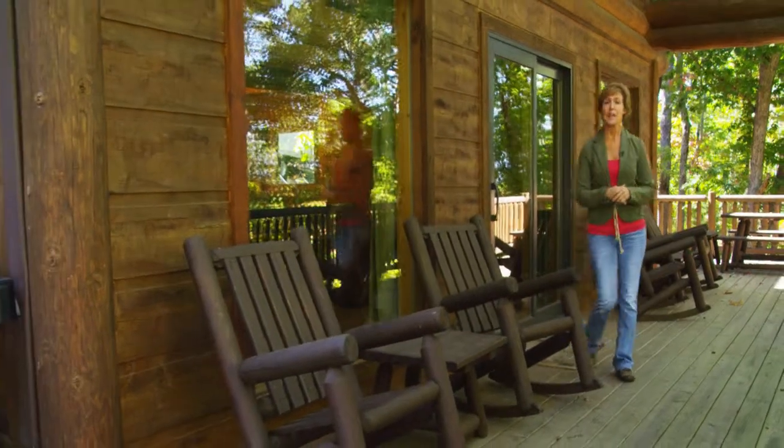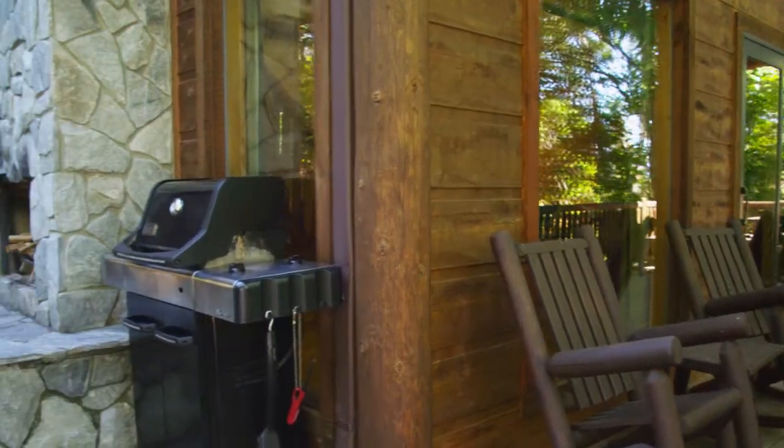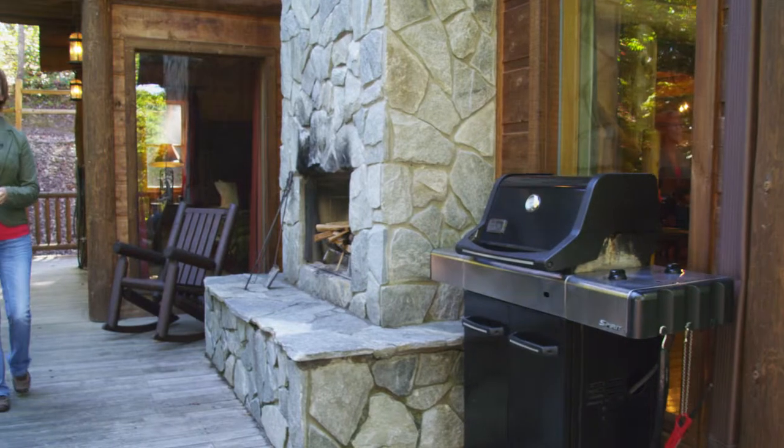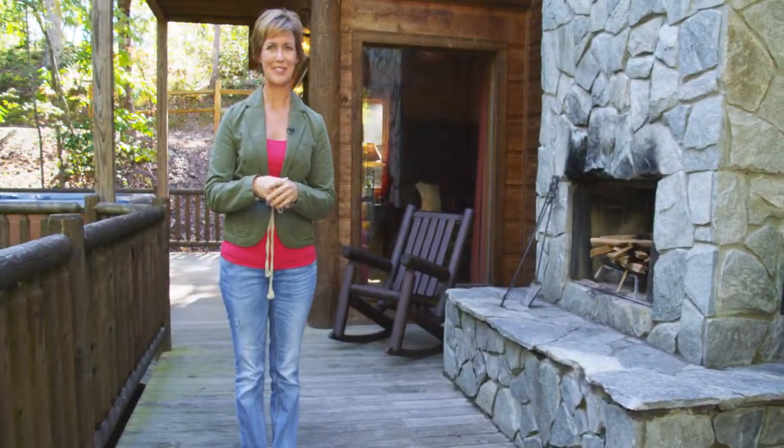Last but not least, the main level deck is where all of the action is — sporting a Weber grill for the grill master, outdoor fireplace, and a luxurious hot tub, the perfect way to end a day of outdoor adventure.